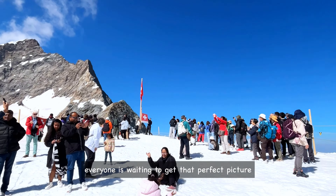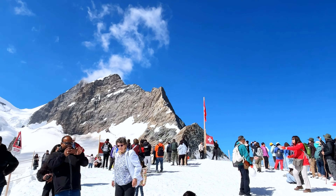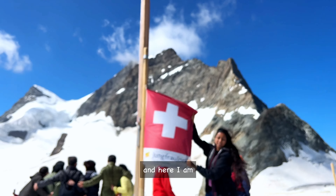Everyone is waiting to get that perfect picture with the Swiss flag. And here I am.